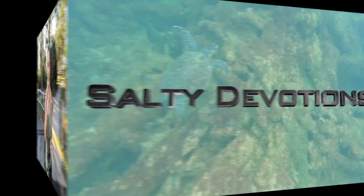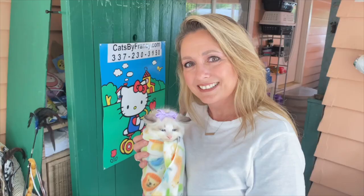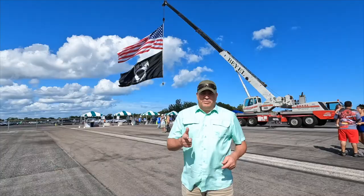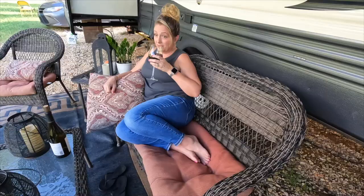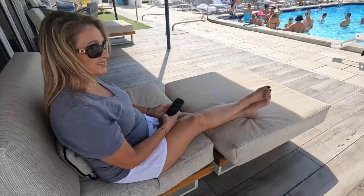Hey, good morning guys! We are at Jonathan Dixon State Park and we are going to take the boat down the river and see what kind of fish we can catch. I'm Pam and this is my husband Audie. Together we are Salty Devotions. We sold almost everything, moved from Louisiana to the beautiful blue waters of Florida to eventually live out our dream and buy a sailboat. Come along with us for this adventure.